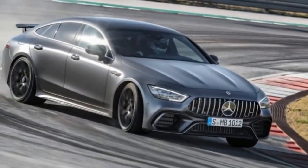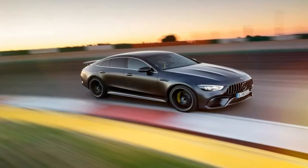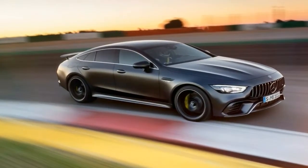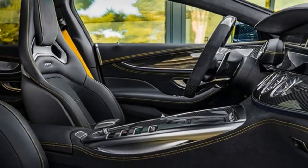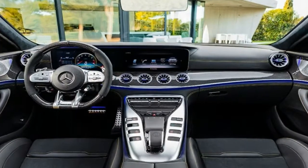The third and final model is the Mercedes-AMG GT 53, and it's something of a surprise. Instead of the 4.0-liter V8, it utilizes a turbocharged 3.0-liter inline-six making only 429 hp in what would be considered the entry-level package.